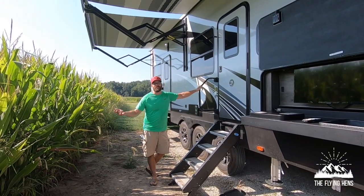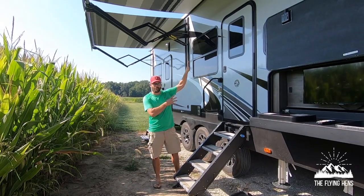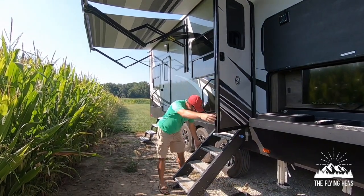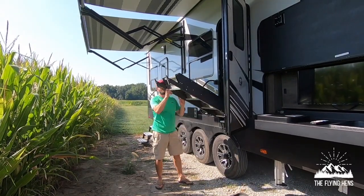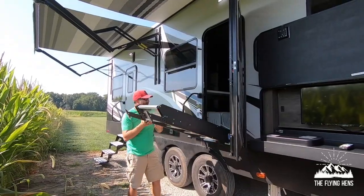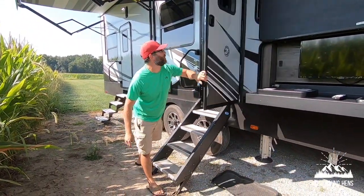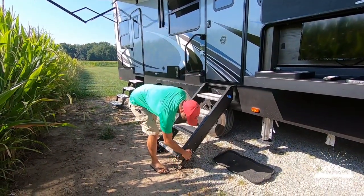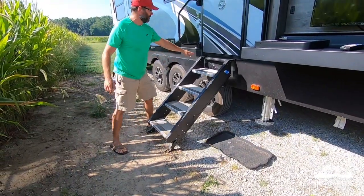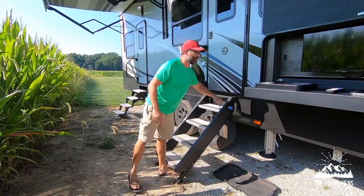Hey guys, welcome to the outside of our Cyclone 4007 by Heartland. Starting here at the main front entrance — when you go in, the stairs just fold right on it and lock in to the side. One little feature to point out: they have adjustable legs here. You can just pop the pin out and change the height of the legs to make sure you can clear the door. I didn't know that the first time and I kept rubbing the door on the top.